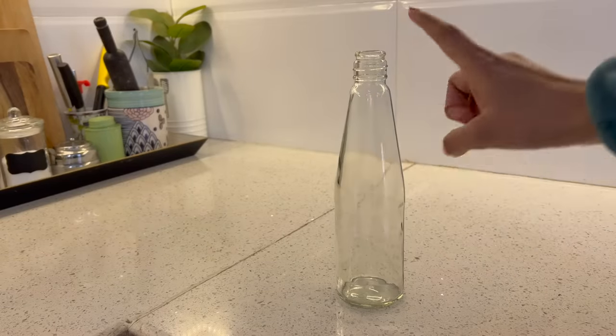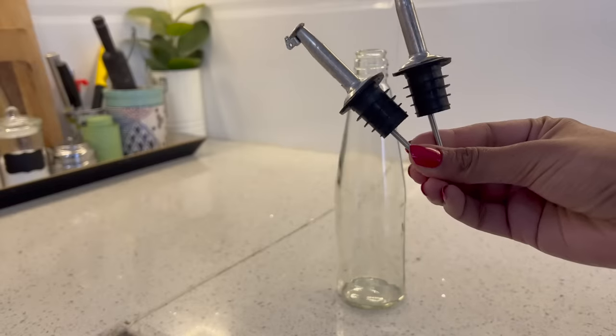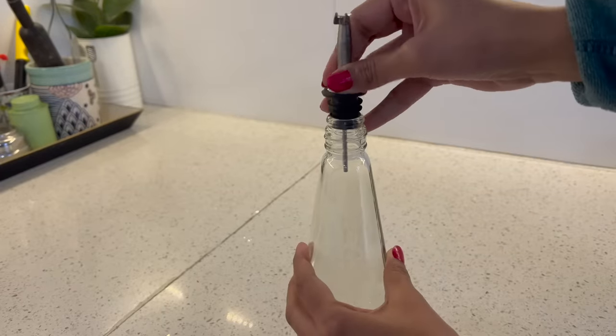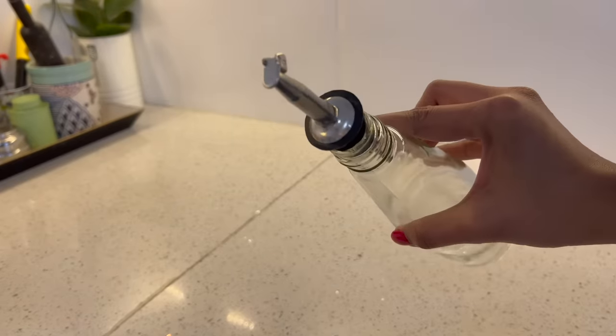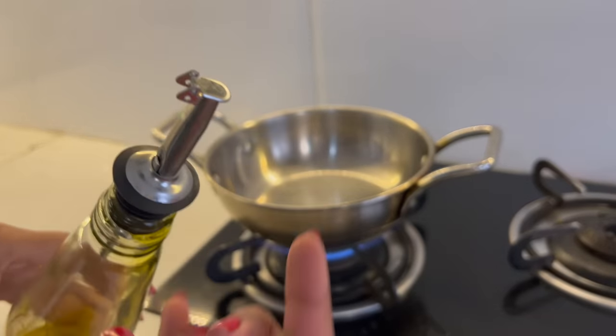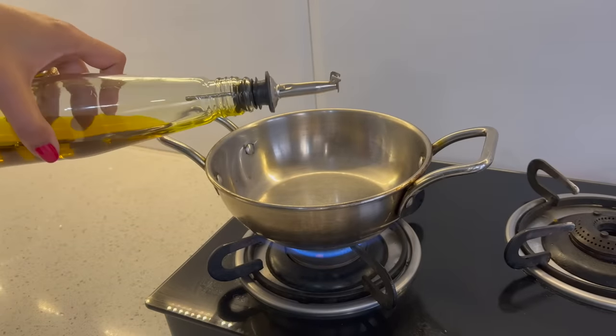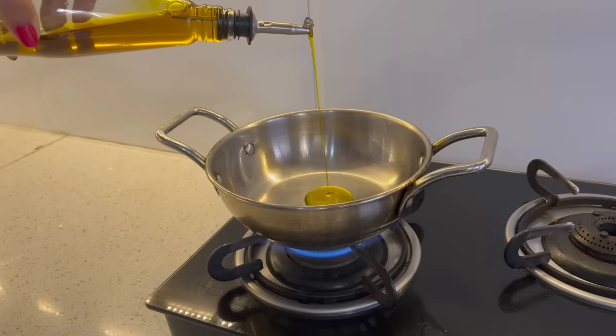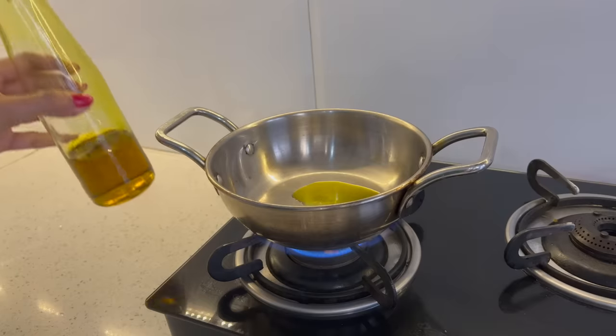Aap kisi bhi oil bottle ko oil dispenser mein convert kar sakti hain with the help of these bottle pourers. Yeh bottle pourer universal hote hain jo easily kisi bhi bottle mein fit ho jaate hain. Aage ki taraf ek clasp hota hai aur yeh clasp tabhi open hota hai jab aap bottle ko is tarike se tilt karke oil pour karte hain. Jaise hi aap bottle straight karenge, yeh clasp band ho jaayega aur isse oil bilkul nahin niklega.